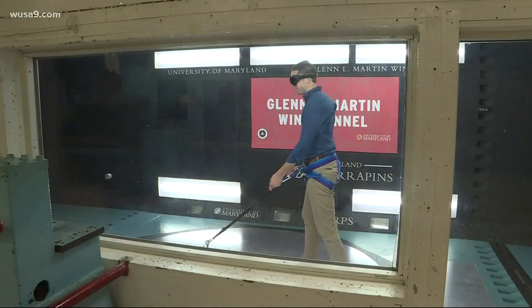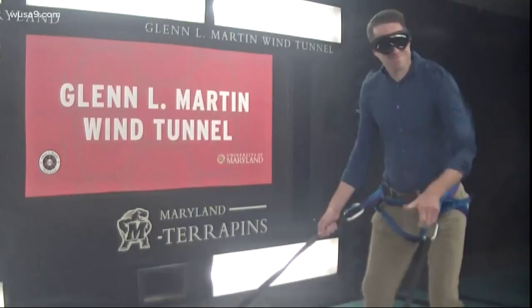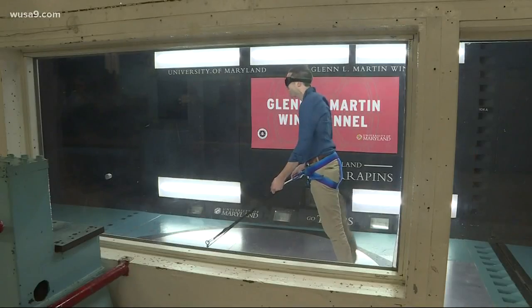Around 40 miles an hour, those harnesses start to come in handy. I was in tropical storm speed winds, so I said faster. It gets up to 70 miles an hour — this is now category one hurricane force winds.